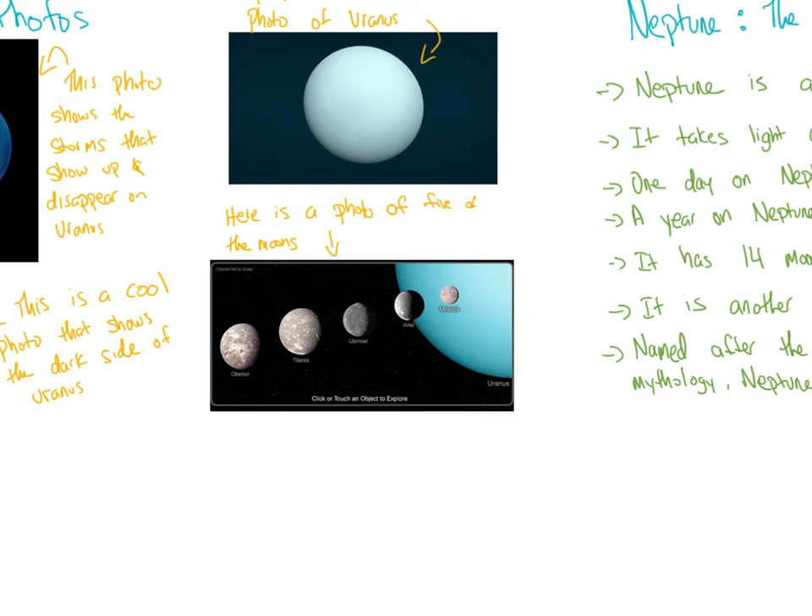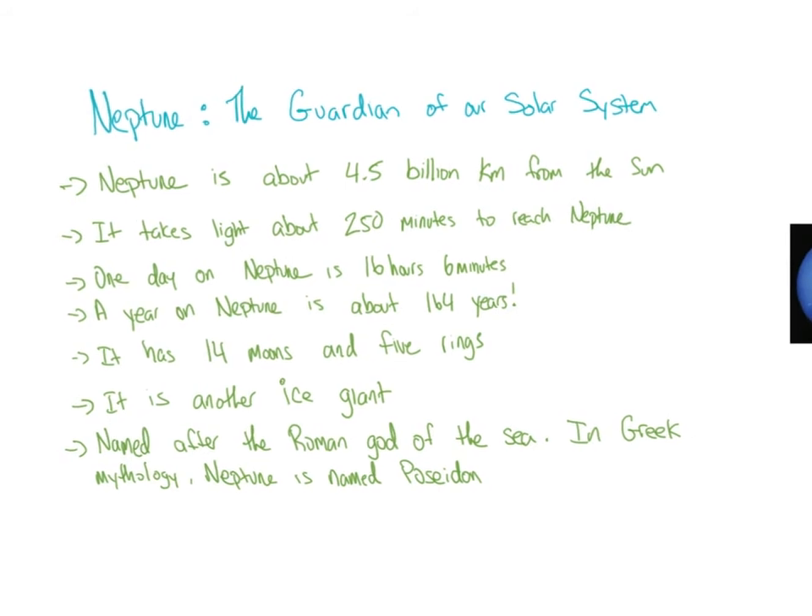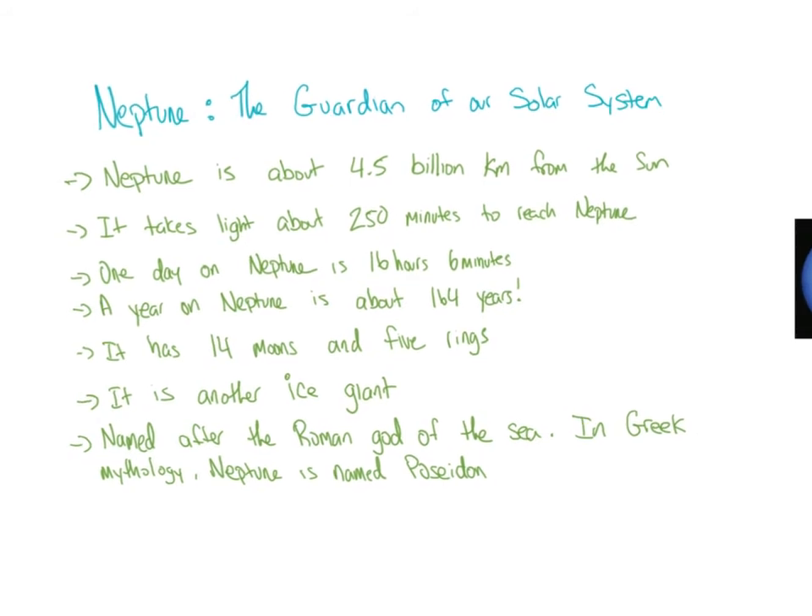These are the moons of Uranus that we talked about in this slideshow. Let's transition over to Neptune — the guardian and final planet in our solar system. Neptune is about 4.5 billion kilometers away from the sun. It takes light about 250 minutes to reach Neptune. One day on Neptune is 16 hours and 6 minutes, and a year on Neptune is about 164 years. It has 14 moons and 5 rings. It is another ice giant, named after the Roman god of the sea — in Greek mythology, Neptune is named Poseidon.